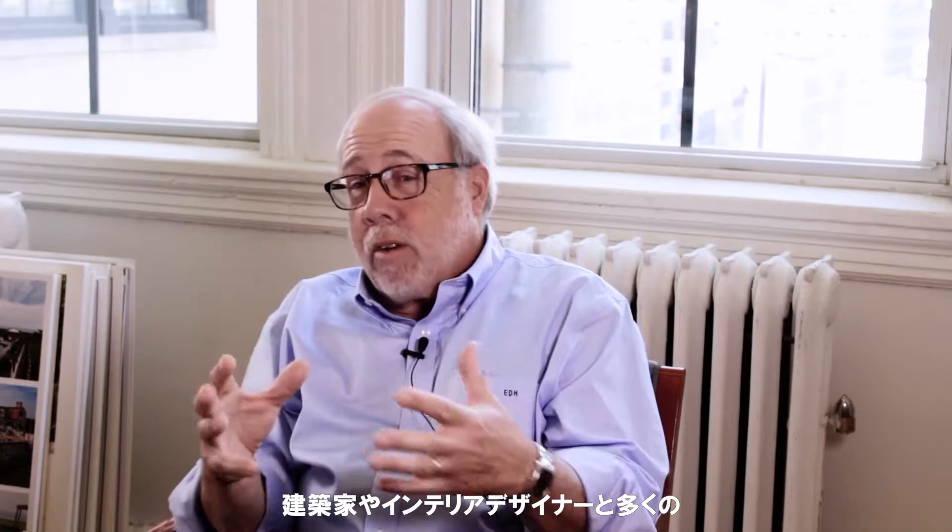We are just landscape architects. There's a lot of collaboration and integration with building architects and interior designers, since we're all involved with creating the spaces where people are going to live. But our specialty is everything outside.